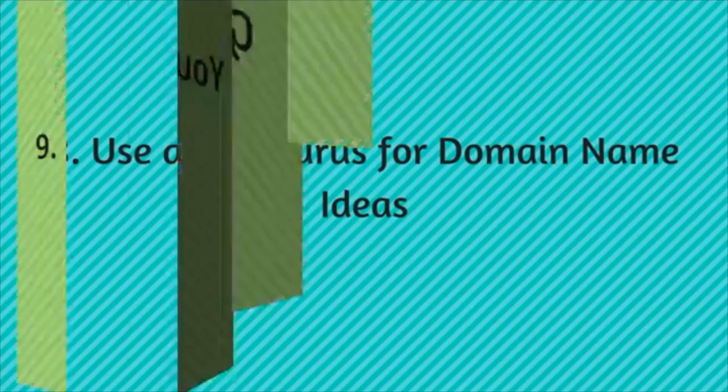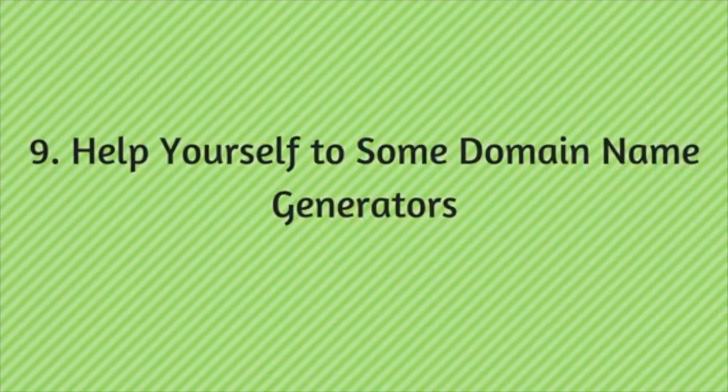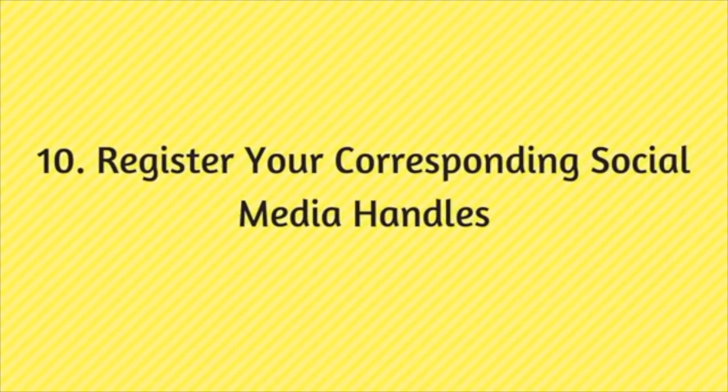You can also help yourself with domain name generators. If you're finding it hard to come up with a cool domain name, these tools are very simple to use and surprisingly helpful — all they need is one keyword from you.